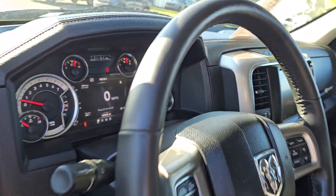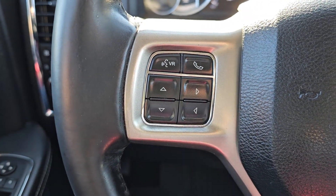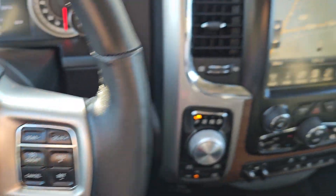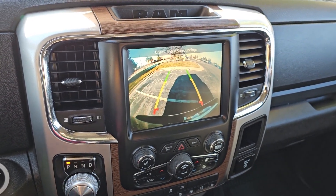These are just some of the great options this vehicle comes with: heated steering wheel, heated and/or cooled front seats, touchscreen infotainment system, keyless entry, fog lamps, and backup camera.